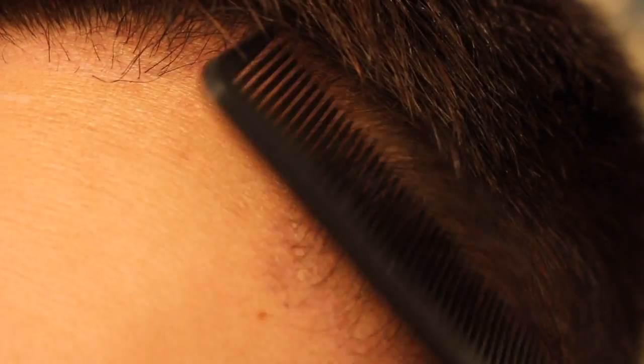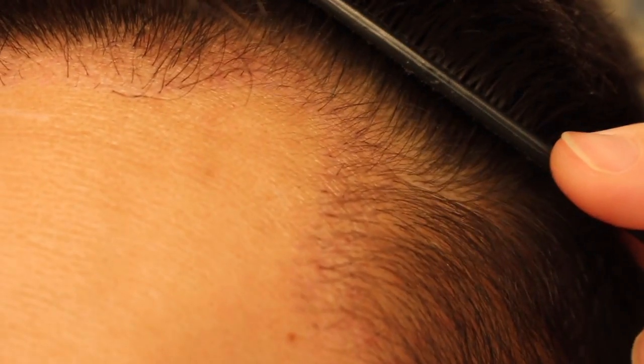Hey guys, welcome to my channel. Today is day number 92 since I've had my FUE hair transplant. I wanted to start this video by showing you guys the current status of my hair. I didn't wash my hair today just yet, and I don't think I've ever showed you a video where I didn't wash my hair, so I wanted to show you how it looks before I take a shower.